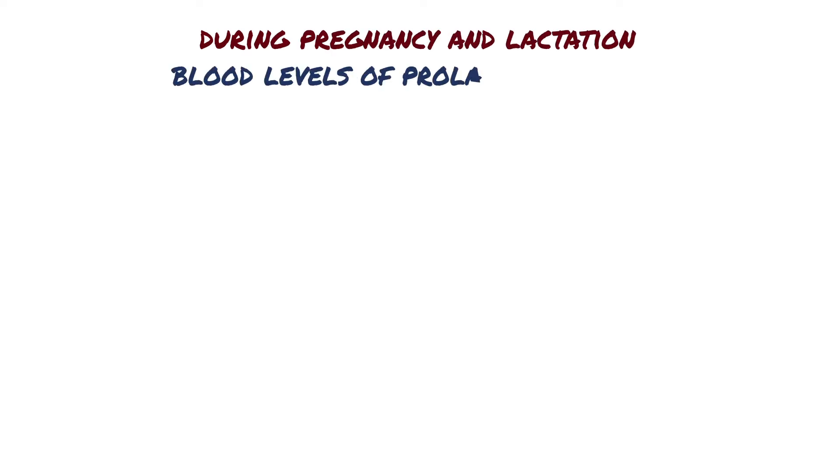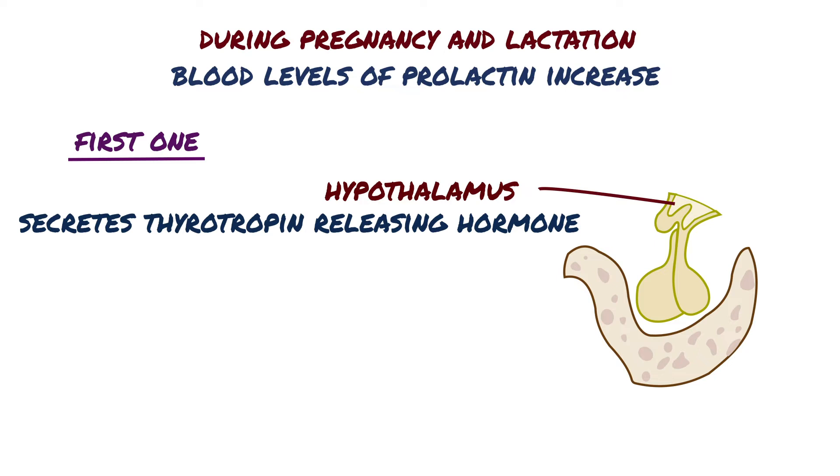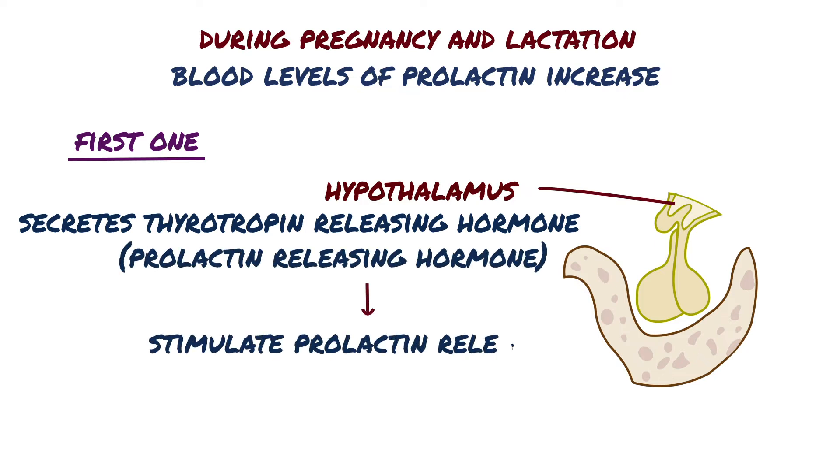However, during pregnancy and lactation, blood levels of prolactin increase. There are two reasons for this. The first is that during pregnancy and lactation, the hypothalamus secretes thyrotropin-releasing hormone, also called prolactin-releasing hormone, which stimulates prolactin release.